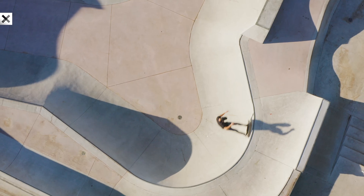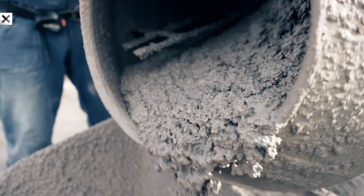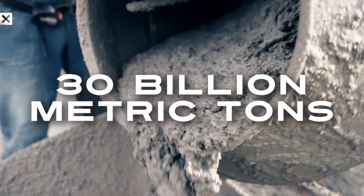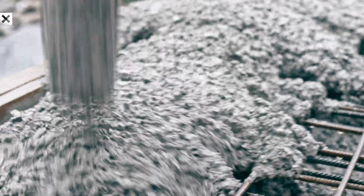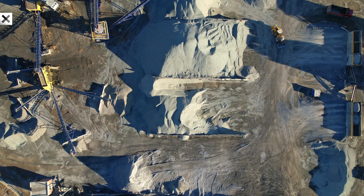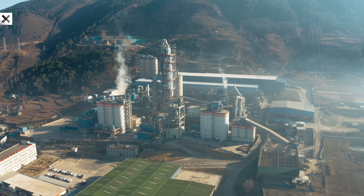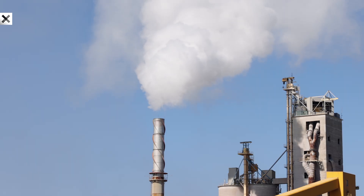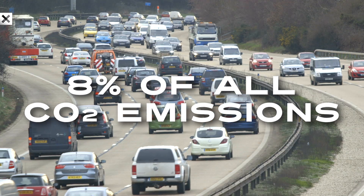Concrete is everywhere. The use of this ubiquitous man-made material continues to rise. We make 30 billion metric tons of it every year, more than any other material on the planet. But concrete has a problem. For every kilogram we produce, we release a kilogram of CO2. Cement production generates a whopping 8% of all human CO2 emissions.